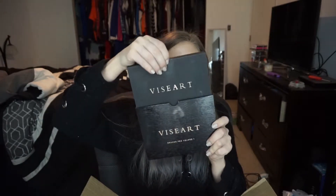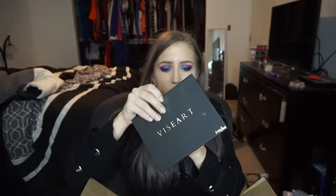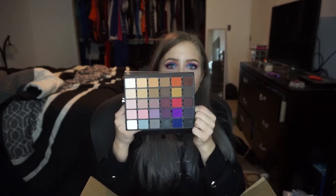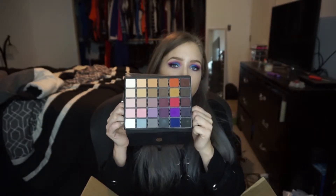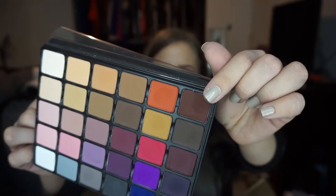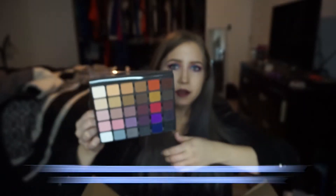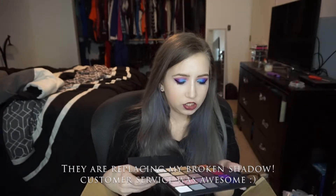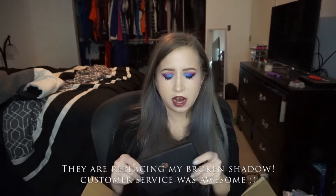Then I got the Viseart Grand Pro Volume One, and I am so in love with it. It was definitely a splurge, but these shadows basically blend themselves — they're so amazing. I'm really disappointed though because this one right here has started cracking apart. I emailed customer service and I haven't heard back from them, so I don't know what to do about my shadow just starting to crack apart.